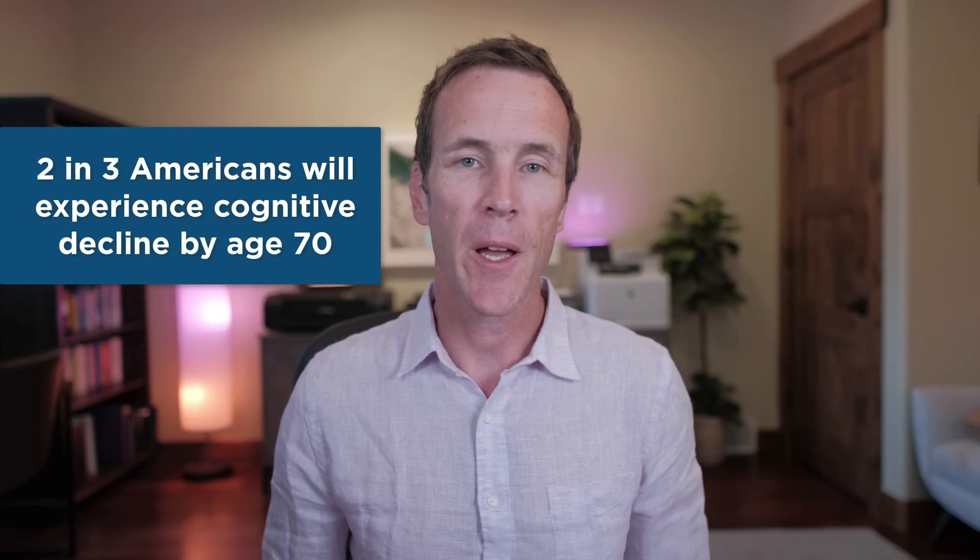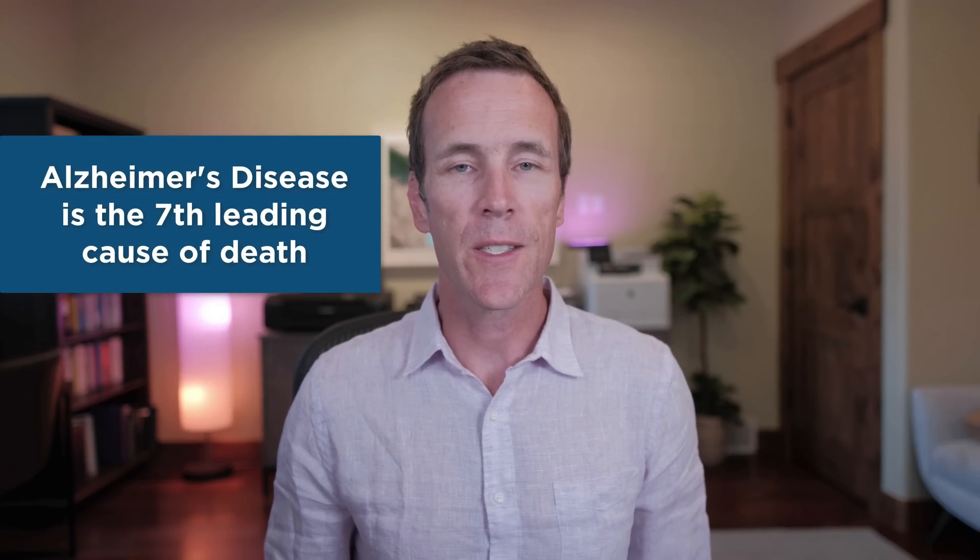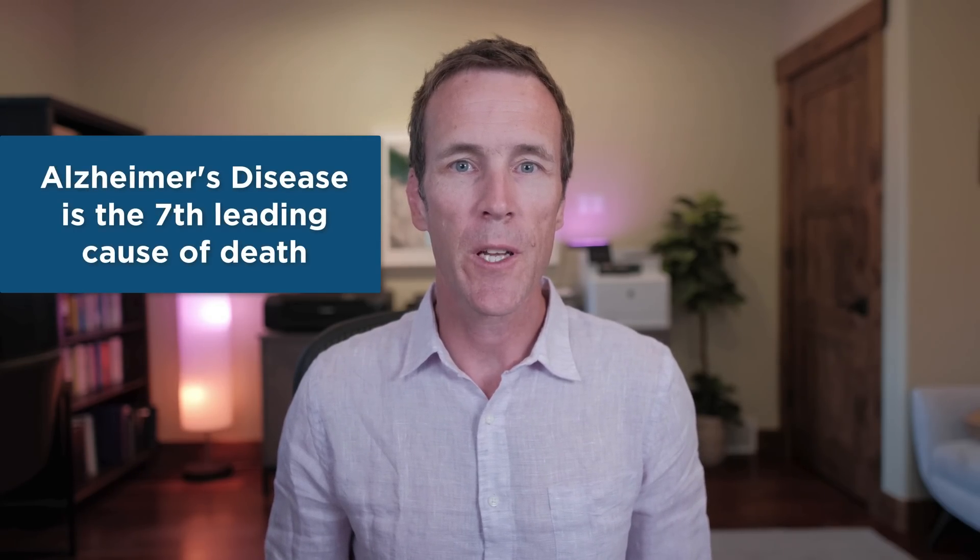A recent study found that two of three Americans will experience cognitive decline by age 70. Half of all U.S. adults die with a dementia diagnosis, and Alzheimer's disease is now the seventh leading cause of death, with rates increasing by up to 15% each year.